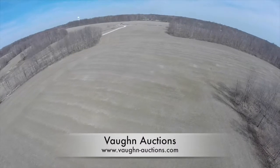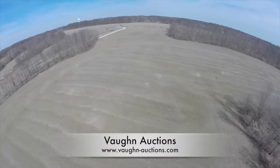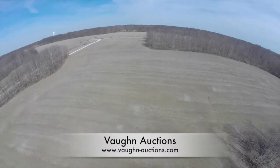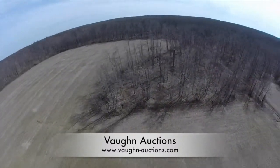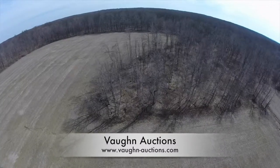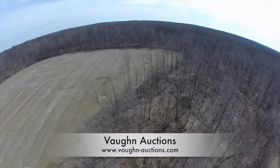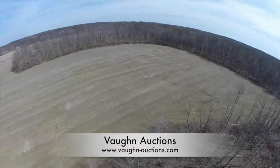You are now looking at parcel one which is in the southeast corner. This parcel is approximately 35 acres with about 25 acres that are tillable. As we turn, you'll see on the right hand side an easement that leads to neighboring properties and then connects and squares off along the tree line.